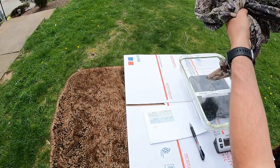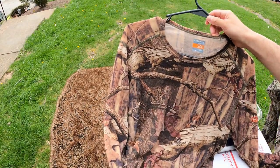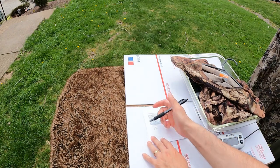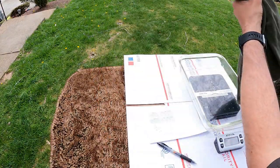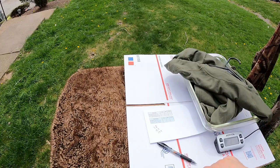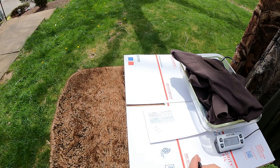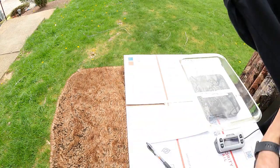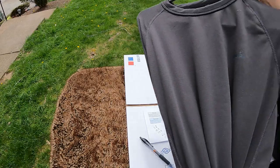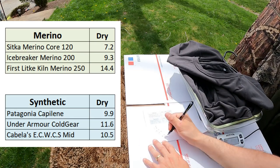First up, the Sitka merino core base layer — this is a 120-weight merino, coming in at 7.2 ounces. Next, the Icebreaker merino base layer, 200-weight, at 9.3 ounces. Then the First Light Kiln, a 250-weight merino base layer, at 14.4 ounces. Next, the Patagonia Capilene, a light-to-mid-weight layer, at 9.9 ounces. After that, the Under Armour Cold Gear synthetic base layer at 11.6 ounces. And last, the Cabela's ECWCS base layer, a mid-weight, at 10.5 ounces.